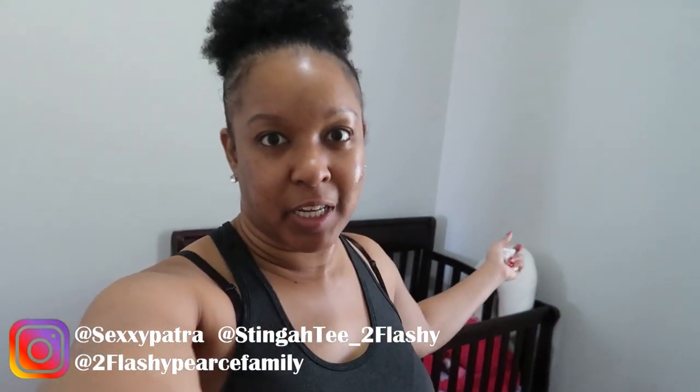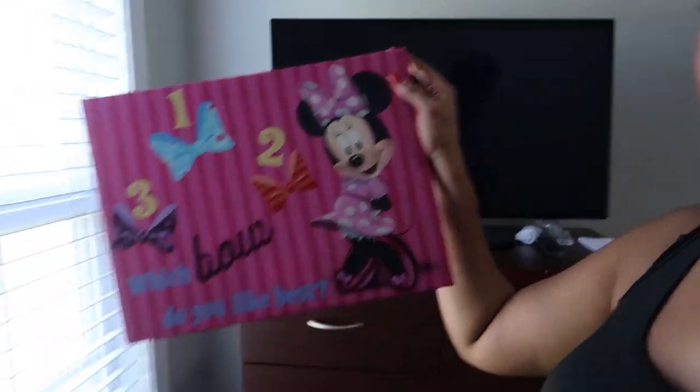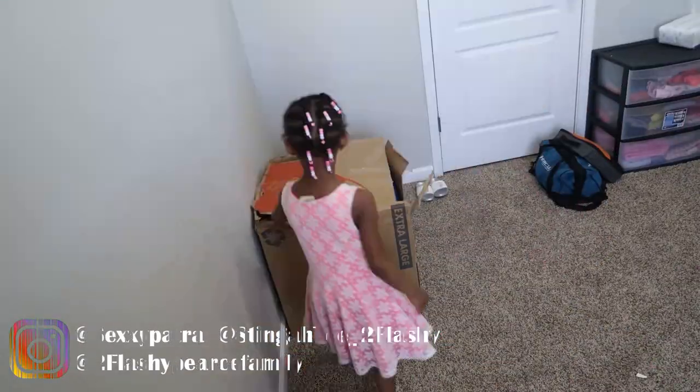Guys, I'm not going to be doing too much talking today. I'm just going to be decorating her room. The theme is going to be Minnie Mouse. I actually ordered this — I thought it was a little bit bigger than it is, but whatever. We're going to make it do what it's going to do and get her room together. Now that whole area is clear, we can start putting things. I'm not a decorator, guys, so I have no idea what I'm doing really.